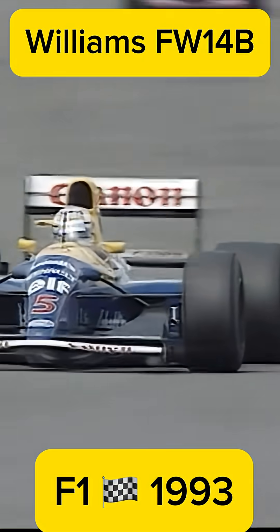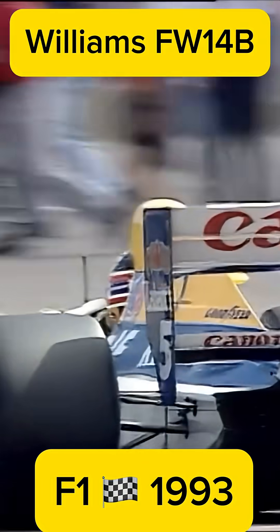It was so superior that rival teams said competing against it was like racing in a different category. Some engineers claimed the FW14B was too perfect for the regulations of that era. The result: one of the most dominant seasons in F1 history.